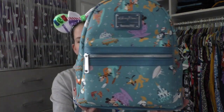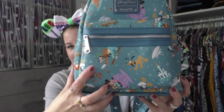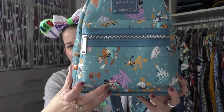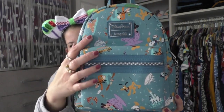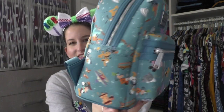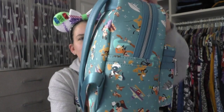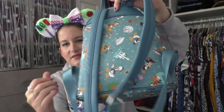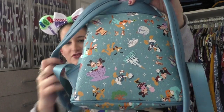This one I got on my last trip. This is the Park Life print. I love the colors. We got Goofy eating popcorn, Chip and Dale, Mickey and Minnie in a teacup, the castle, Fantasmic. The details on these bags are just absolutely amazing. On the back we got some more goodies. Donald's so cute.